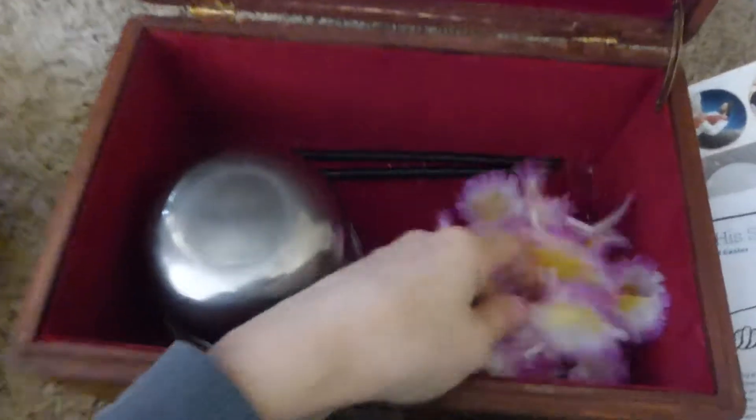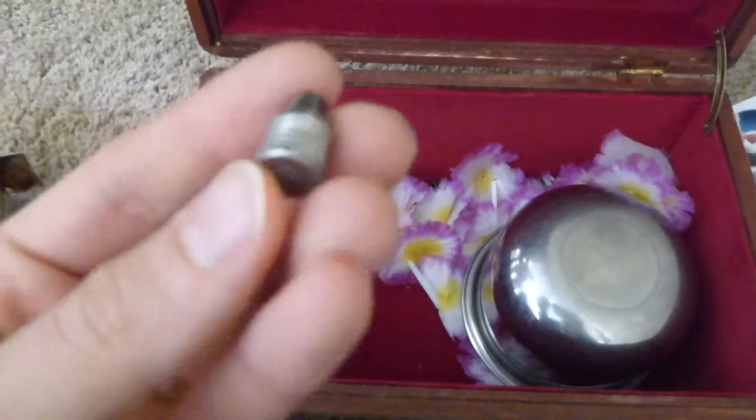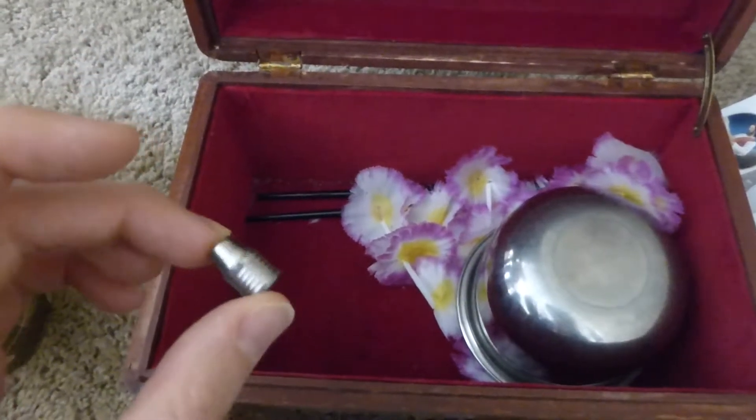We say, hey, you guys remember Grandpa Joe? Well, what do you remember about him? And we'll pull out — Grandpa Joe, where's the bullet? Grandpa Joe is the one who got shot. And so we have this bullet in here to remind us of that story of Grandpa Joe who got shot, or maybe he was a sheriff or something.